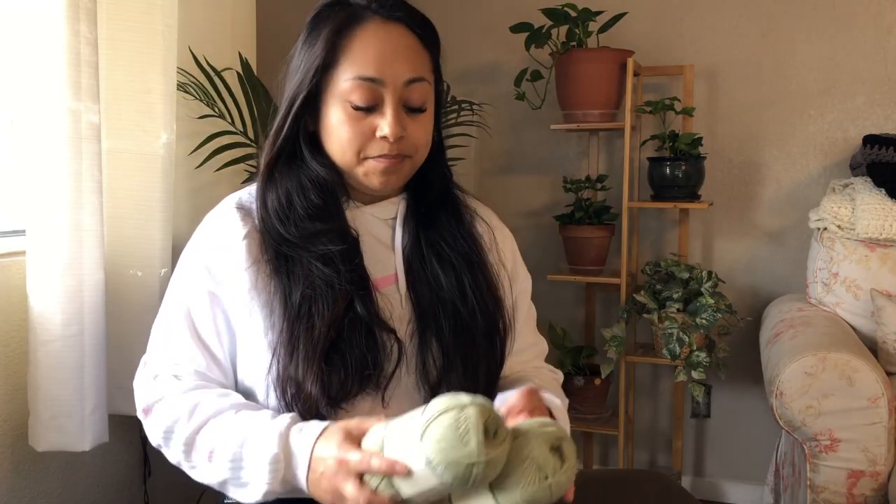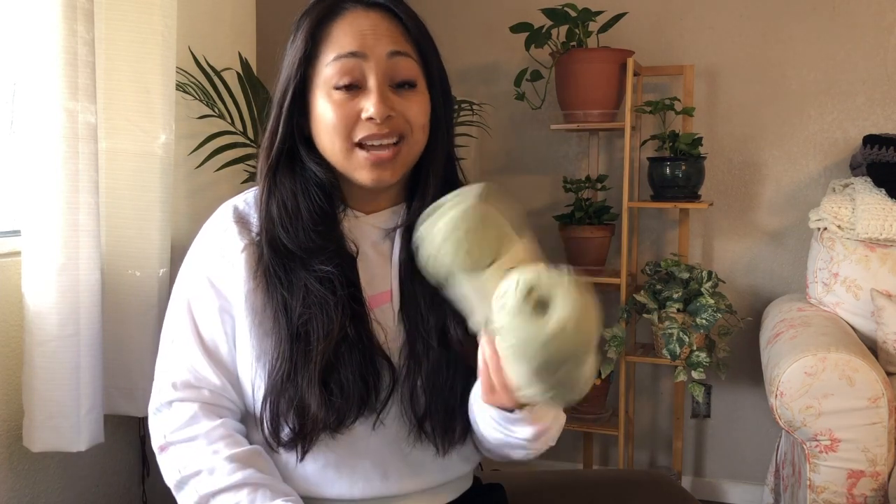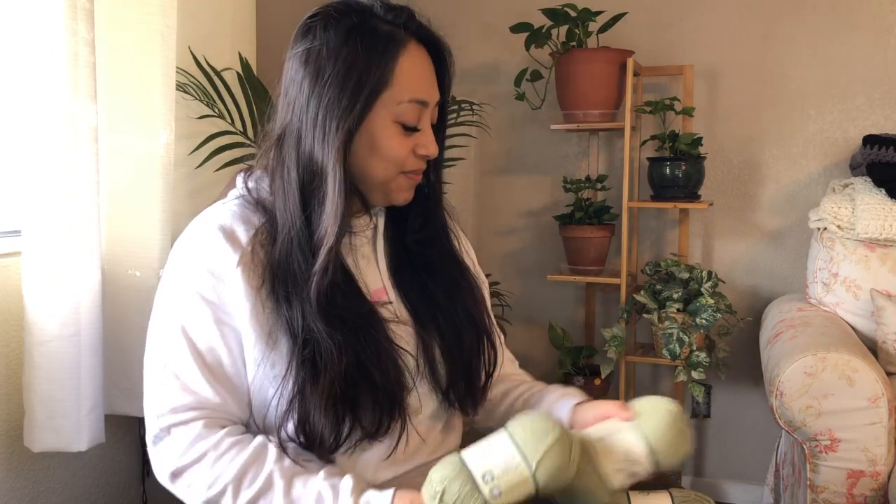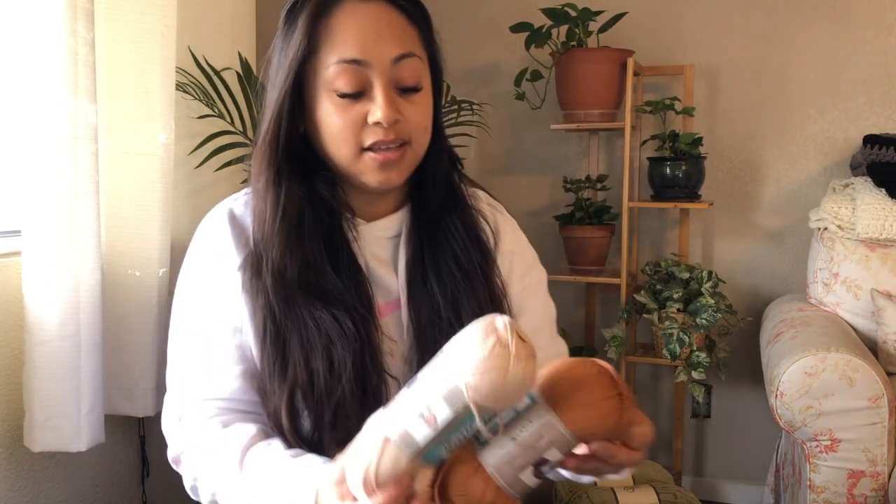I picked up these Breathe Deep Yarn Bee in the color sage. I actually really love this yarn — I use it quite often for pattern tests when it calls for worsted weight. I got four of them because it was going to be for a knit test, and I did not get selected. That's okay though — I love this yarn and I know it's going to be used.